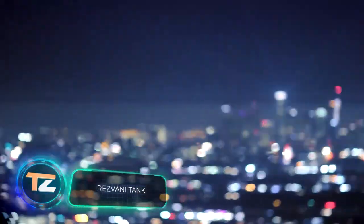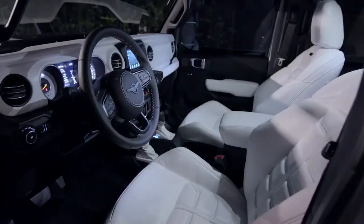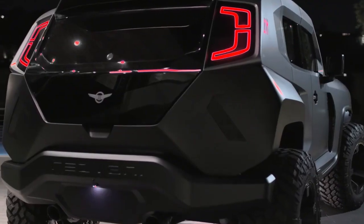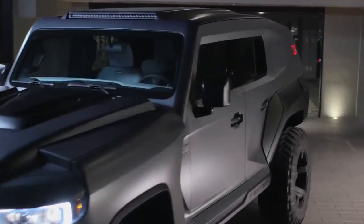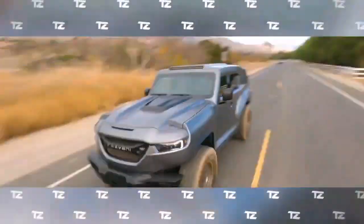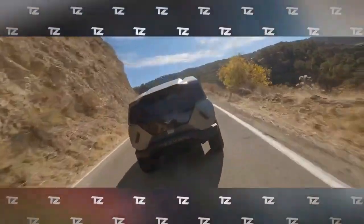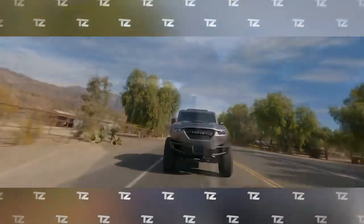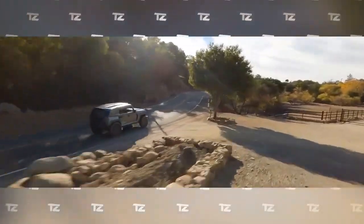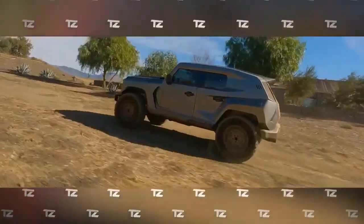The Resvani Tank is an urban vehicle designed for daily driving but capable of meeting any challenge. It features bulletproof windows and bodywork, a reinforced chassis, and automatic all-wheel drive. The Tank X version is equipped with a 6.2 V8 compression engine from the Dodge Challenger SRT Demon, boosted from 852 to 1,000 horsepower. Resvani boldly claims that Tank is the most powerful production SUV in the world. The shielded electrical equipment can withstand electromagnetic pulses up to 40 times, meaning Tank will continue to operate even in an area affected by a nuclear explosion.